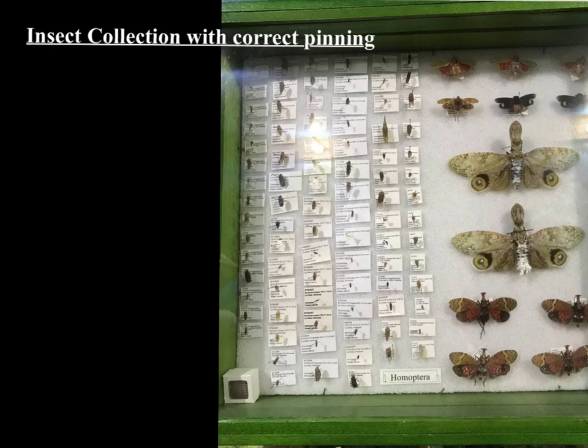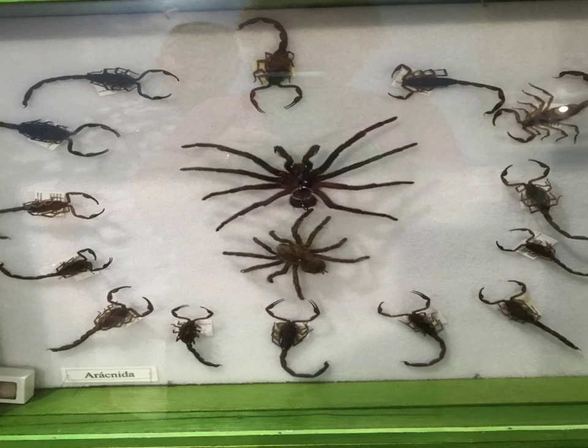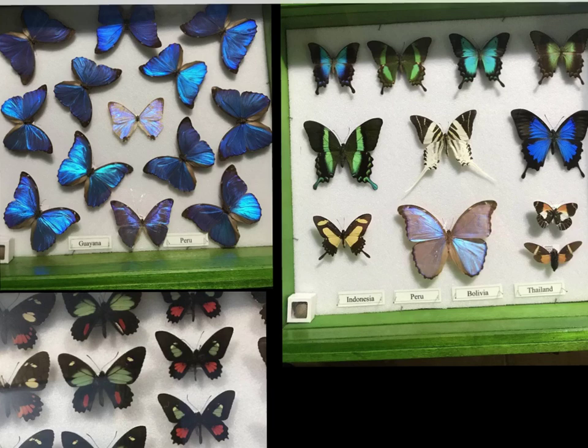Now here we're looking at a very common thing done in biology classes: an insect collection. This shows the proper way to pin those organisms. I ran across this when I was visiting Honduras a couple years ago. If we zoom in, you would see the location, the identification, and the date that they collected the organism. And of course I had to show you the collection of various arachnids that were collected.